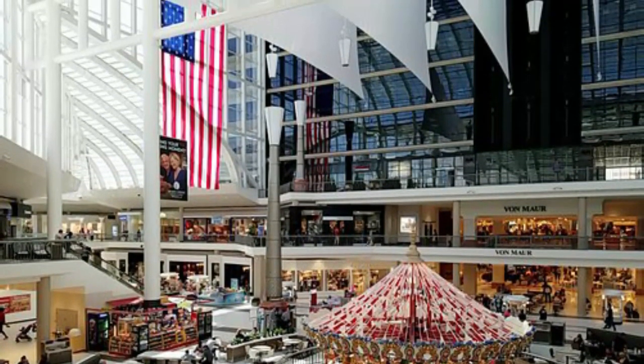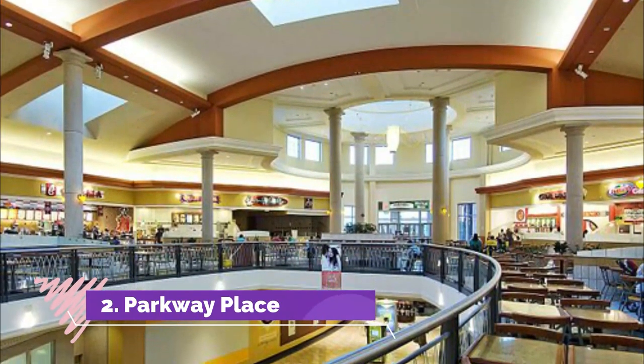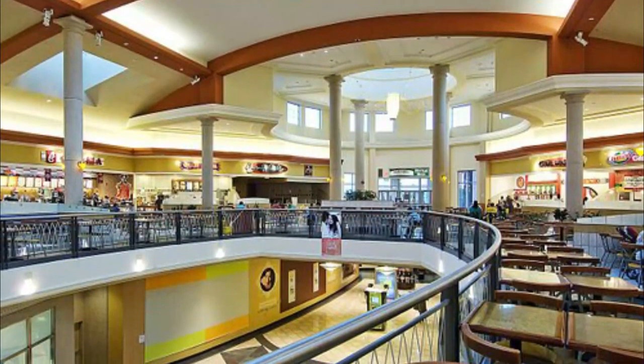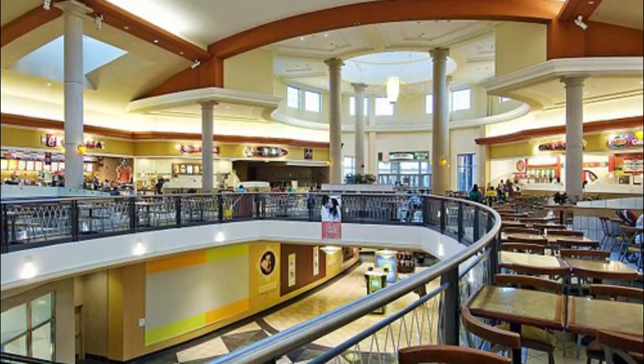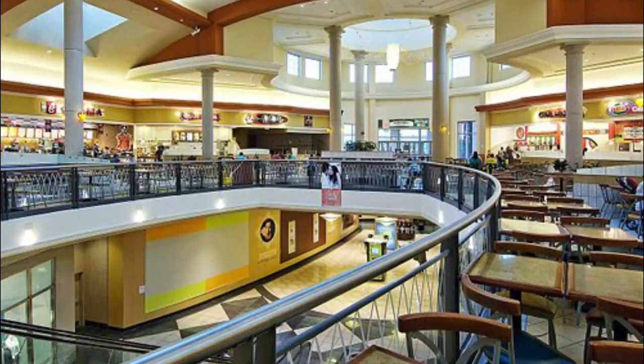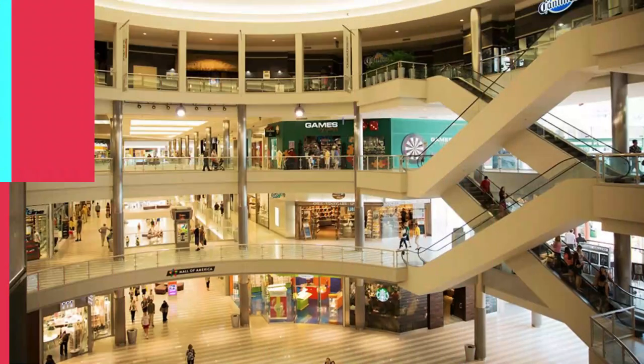Number two: Parkway Place. Parkway Place, established in 2002 and anchored by Belk and Dillard's, is Huntsville's only indoor mall. The two-floor venue boasts over 70 stores and boutiques featuring family fashion wares, head apparel, and jewelry.